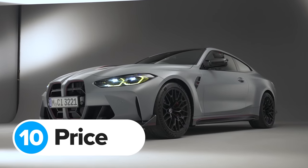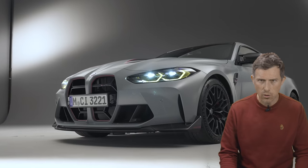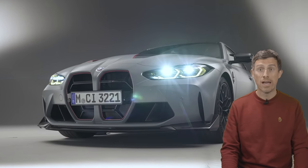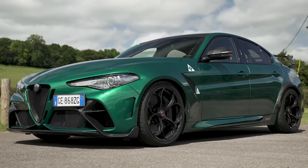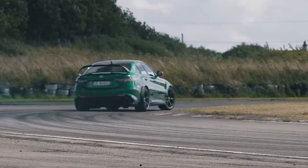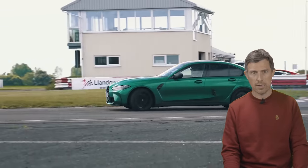You don't want to crash your M4 CSL, because if you write it off it'll be hard to get another one — only 1,000 will ever be built and just 100 are coming to the UK. The list price is £126,000, which is only £5,000 less than a Porsche 911 GT3. To be fair, an Alfa Romeo Giulia Quadrifoglio GTAM costs £150,000, and honestly I thought the normal M3 drove better than that car anyway.